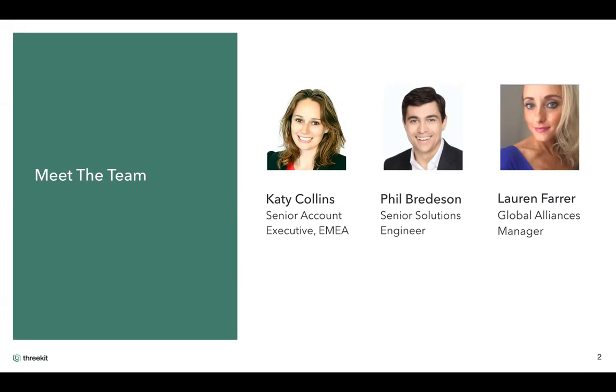Perhaps you'd like to introduce yourself, Phil. Hello everybody. My name is Phil Braides and I'm a senior solution engineer here with 3Kit. Like Katie and many of the team here, I've spent my career in product configuration and digital commerce solutions — Big Machines, then Oracle, and most recently Salesforce CPQ. So it's a pleasure.